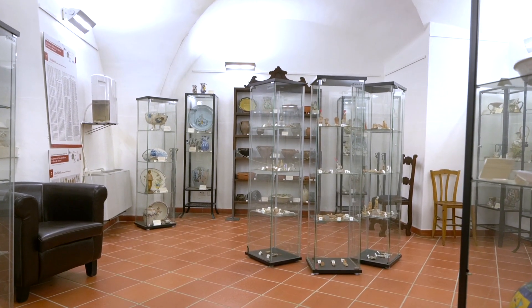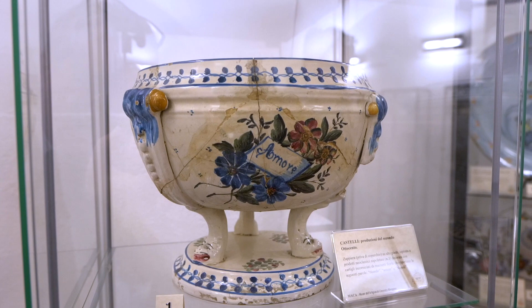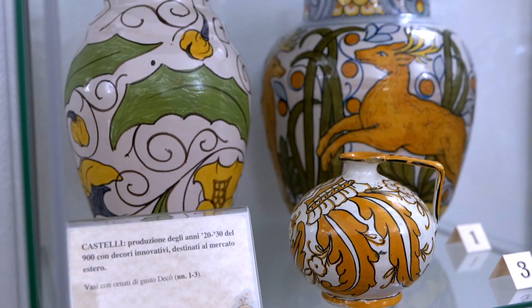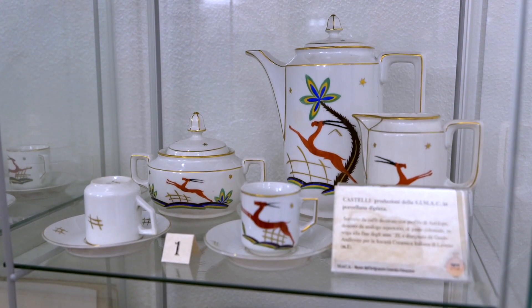The collection is representative of almost all the regional production centers in Abruzzo, especially those from Castelli, like this soup tureen from the 19th century, or majolica from 1920 sold especially in the United States, or this service with antelope designs in vogue in the 1920s.